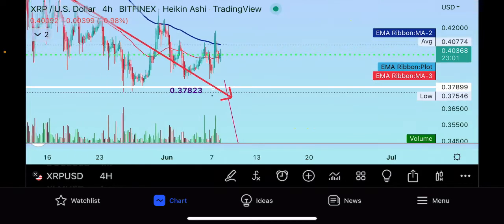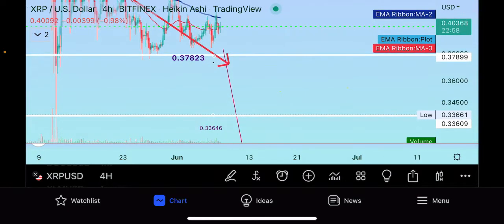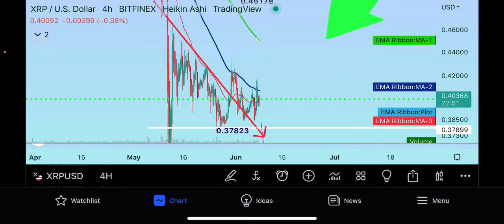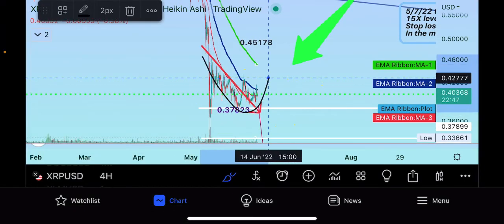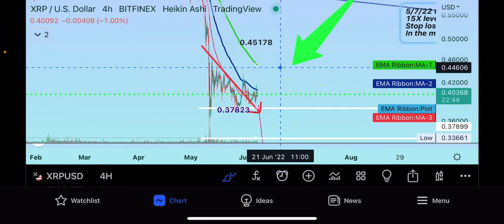The 200-day moving average for XRP would be at 45 cents at the current price, and that would be a major resistance point. If you break down to 37 cents, that's your major area you need to hold, because you would fall quickly down to 33 cents from there. But right now it looks like XRP is building a little bit of a base, forming a rounding bottom, and could come up from here. We're going to pay attention to that.